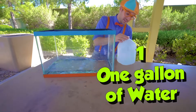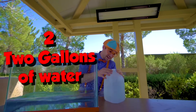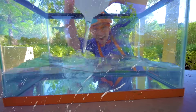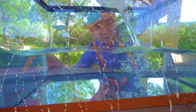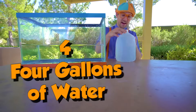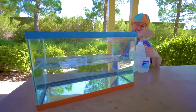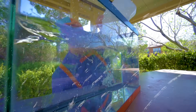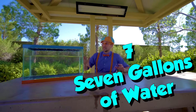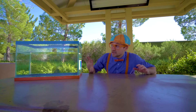One, two, three, four, five, six, seven. The wind! Alright, this looks like the perfect amount of water. Now let's go to the park, find items, so then we can see if they'll either sink or float. Let's go.